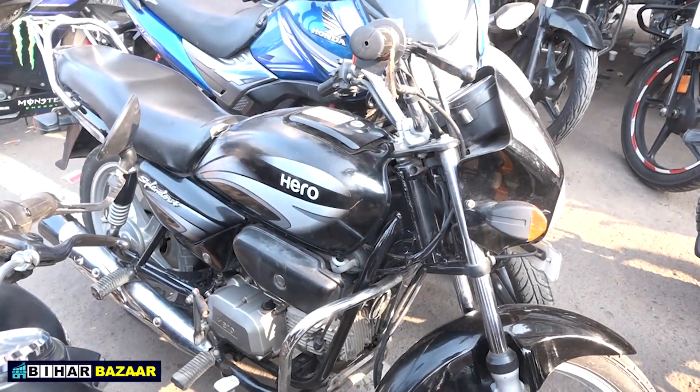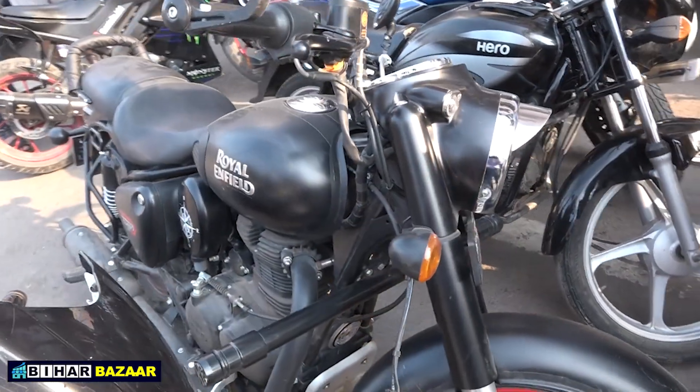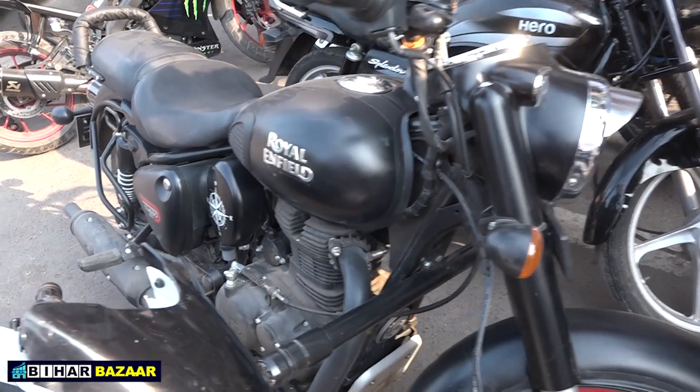There are so many bikes in demand on the road. What's this new Bullet you're showing? Is it for sale? No scratches on it. How much is it?